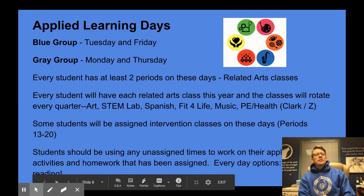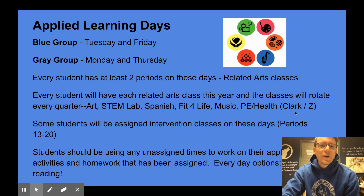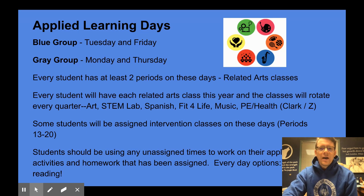On applied learning days, the blue group has those days on Tuesdays and Fridays, and the gray group has these days on Monday and Thursday. Every student has at least two periods on these days in addition to their advisory — and those are their related arts classes. Every student will have each related arts class this year, which is a little different than in the past. This helps us keep students in cohorts so that if we were to come back together, we would be able to maintain those cohorts and have fewer groups interacting with one another.